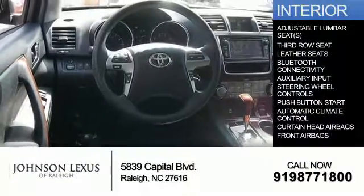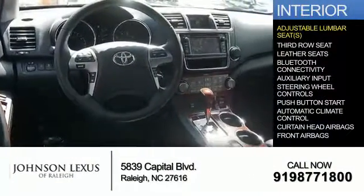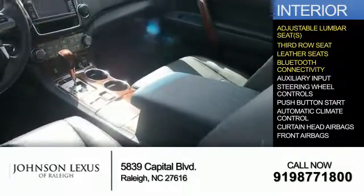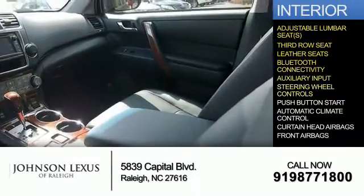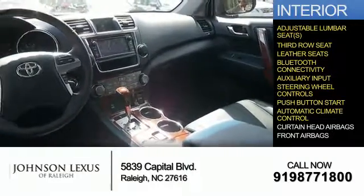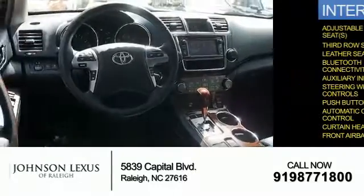Inside you'll find adjustable lumbar seats, third row seat, leather seats, Bluetooth connectivity, and auxiliary input, steering wheel controls, push button start, automatic climate control, curtain head airbags, and front airbags.